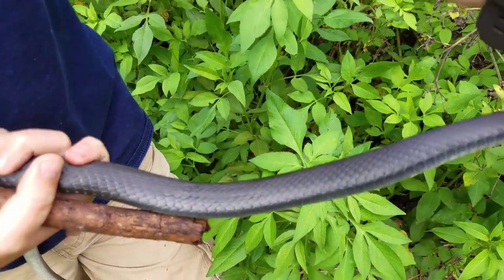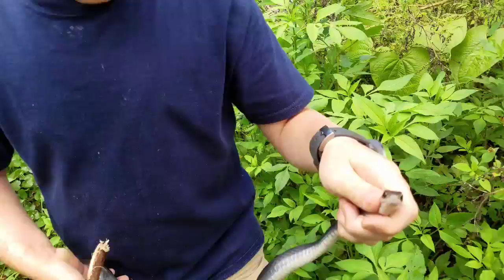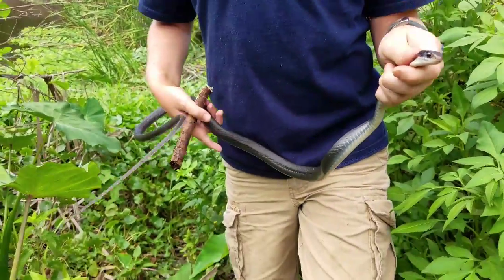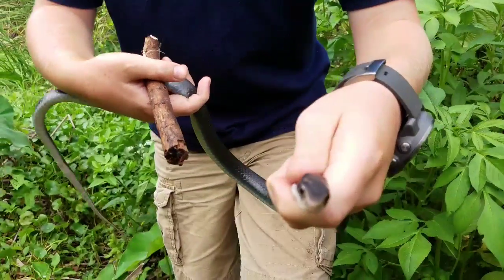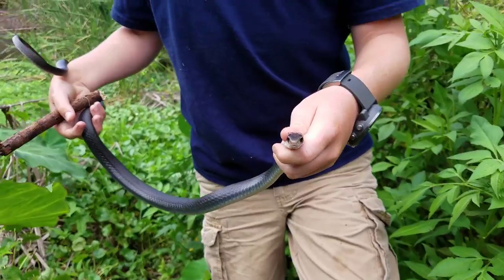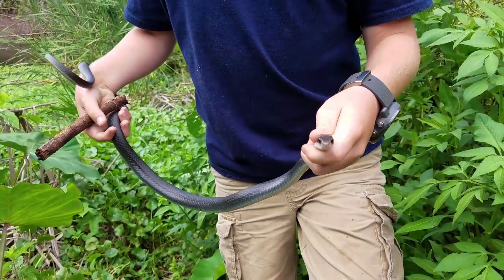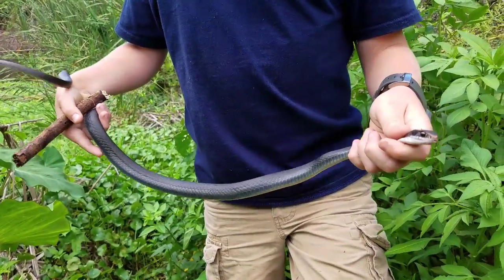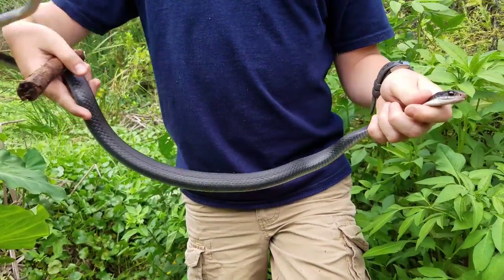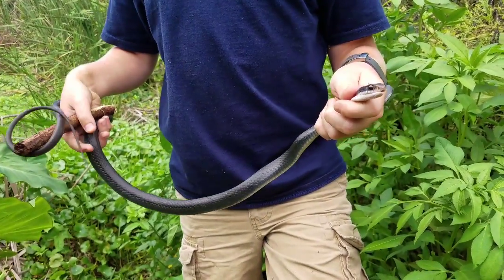Black racers have a different sense because they can put their tongue out, like it's doing right now, to sense your blood temperature. Snakes are cold-blooded, which means their body temperature is the same as the temperature outside.